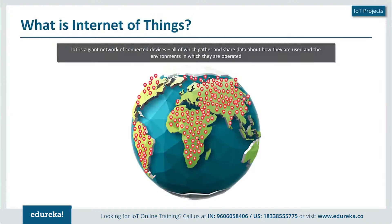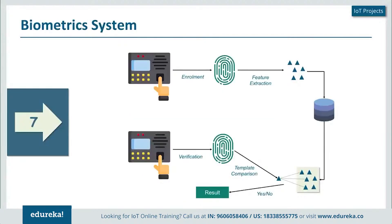Let's start with number 7, which is a biometric system. A biometric system is something that we always encounter on a daily basis because we always either use a fingerprint sensor or an iris scanner. It depends from organization to organization, but how does this actually work?